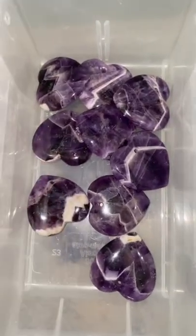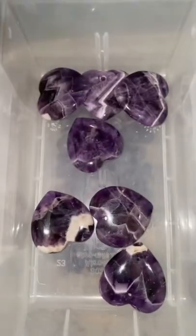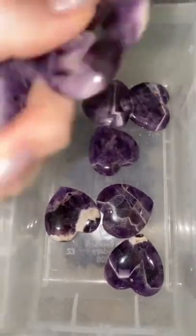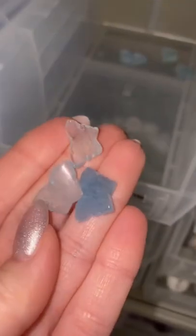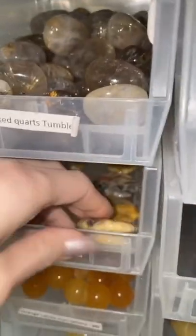She got four chevron amethyst tarts, and three small aquamarine butterflies, a crazy lace agate palm stone. This one looks fun.